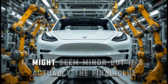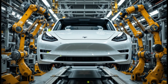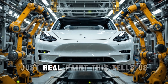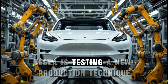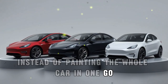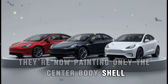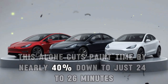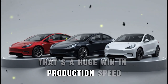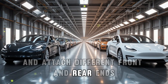Finally, look at the paint job — it might seem minor, but it's actually the final clue. The prototype is only painted in the middle section, while the front and rear are still in camouflage — no wrap lines, no stickers, just real paint. This tells us Tesla is testing a new production technique called partial body painting. Instead of painting the whole car in one go, which takes 42 to 45 minutes, they're now painting only the center body shell. This alone cuts paint time by nearly 40%, down to just 24 to 26 minutes — a huge win in production speed.